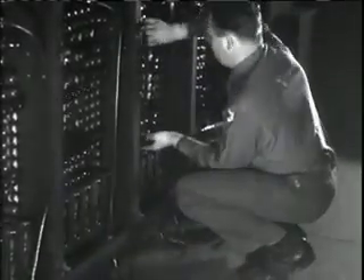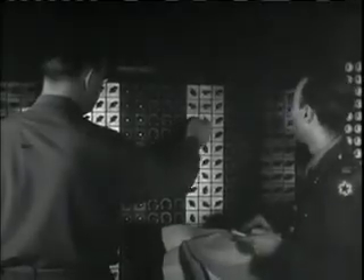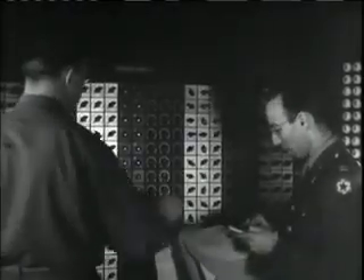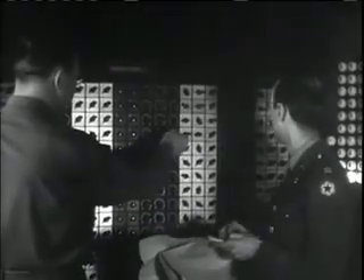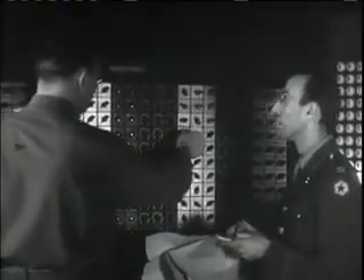After two years of intense work, the team completed ENIAC — three months after the Japanese surrender. Although it wasn't finished in time to help win the war, ENIAC was a marvelous machine.